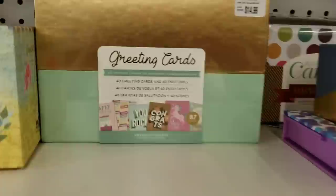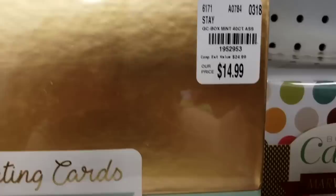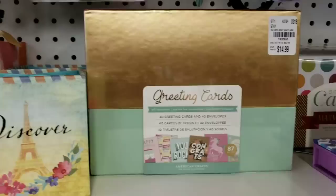Now we have this greeting card set — it even has a unicorn on it. You get 40 greeting cards in here for $14.99. That's a pretty good deal!